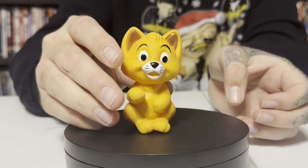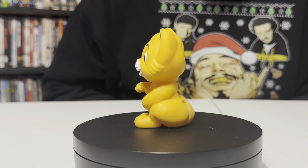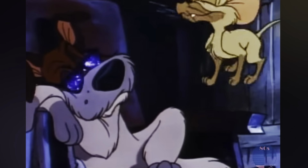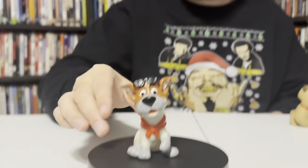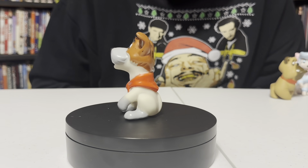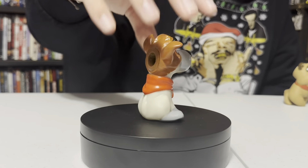The first one you would get was Oliver right here. Next up you had Dodger — Billy Joel himself. Dodger is my favorite character from the movie, and the movie is actually on its 35th anniversary this year. So it's a good time to do this video — nobody's done an actual good video of these, so I'm hoping that mine will do it justice. Probably not. But anyways, that was Dodger.